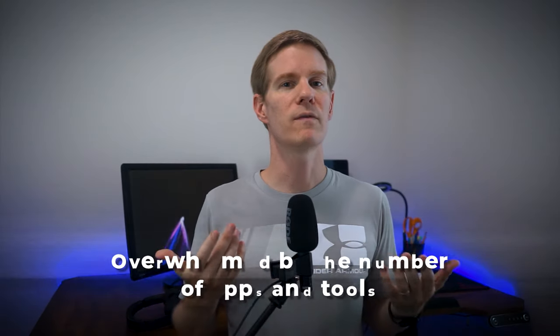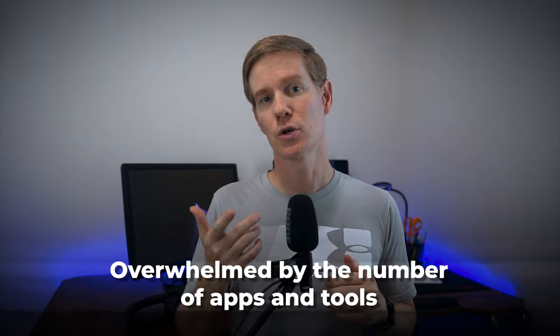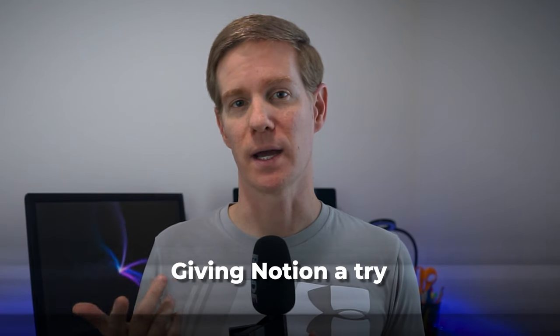It creates this interconnected web of information that is incredibly powerful. If you are feeling overwhelmed by the number of apps and tools you use to stay organized, I highly recommend giving Notion a try — it may just replace several of your current tools. I have a video dedicated to explaining how I use Notion to implement my second brain.